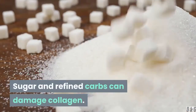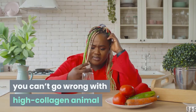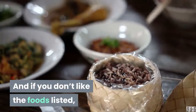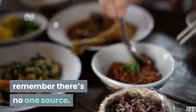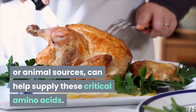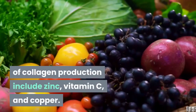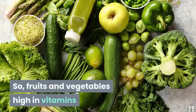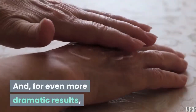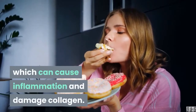Sugar and refined carbs can damage collagen. To help your body do its best production of collagen, you can't go wrong with high-collagen animal or plant foods or vitamin and mineral-rich fruits and vegetables. A diet full of protein-rich foods, whether from plant or animal sources, can help supply these critical amino acids. Other nutrients that aid collagen production include zinc, vitamin C, and copper. Fruits and vegetables high in vitamins and minerals are also a friend to supple skin. Be sure to stay away from too much sugar and refined carbohydrates, which can cause inflammation and damage collagen.